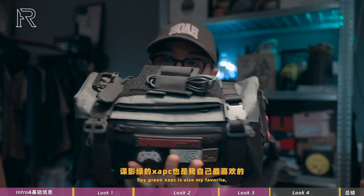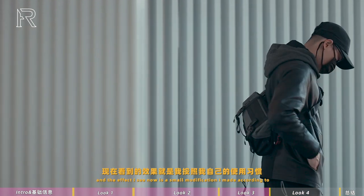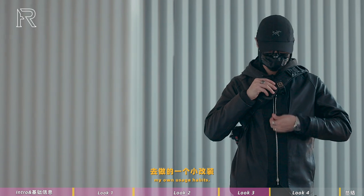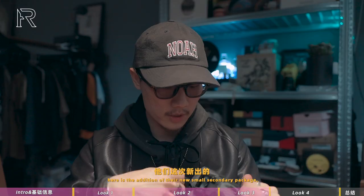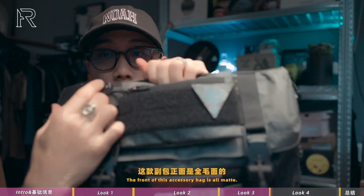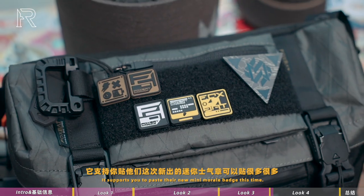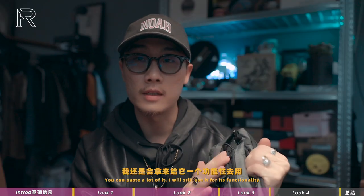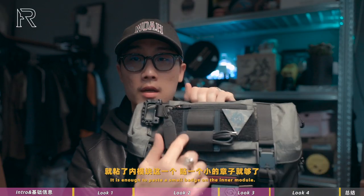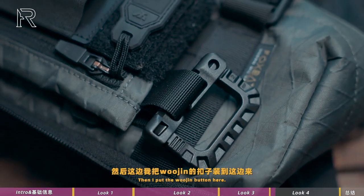X-PAT版本防水性会比Cordura版本在同样降雨量情况下能坚持的时间稍微更久一点点。那么就来到最后一个配色，叠影绿的X-PAT，也是我自己最喜欢的。这个效果是我按照自己的使用习惯去做的一个小改装。首先正面加了他们这次新出的小的长方形腹包，腹包正面是全毛面的，支持贴他们这次新出的迷你设计章，可以贴很多很多，但我还是会拿来功能性使用，沾了NEMO快贴一个小章子就够了。